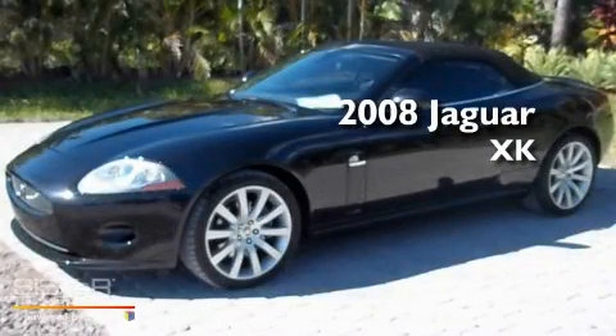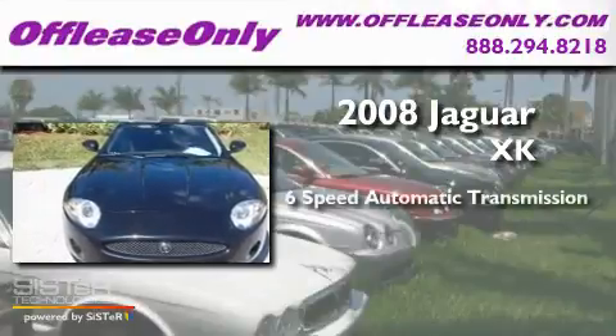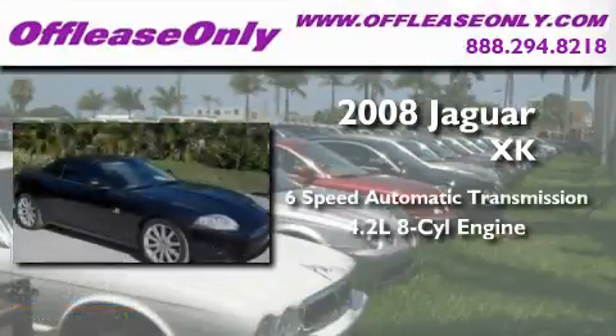This is a 2008 Jaguar XK. This car has a 6-speed automatic transmission and a 4.2-liter V8.